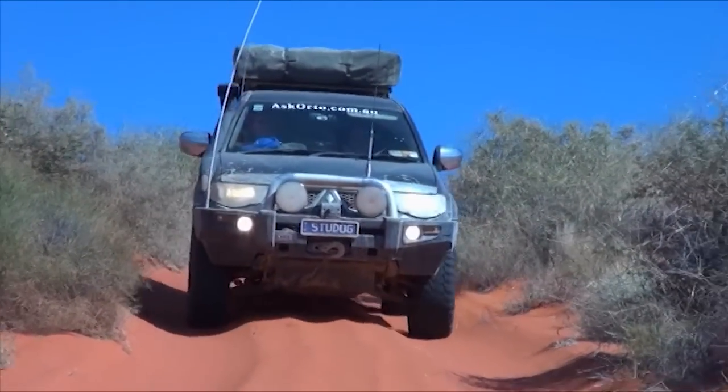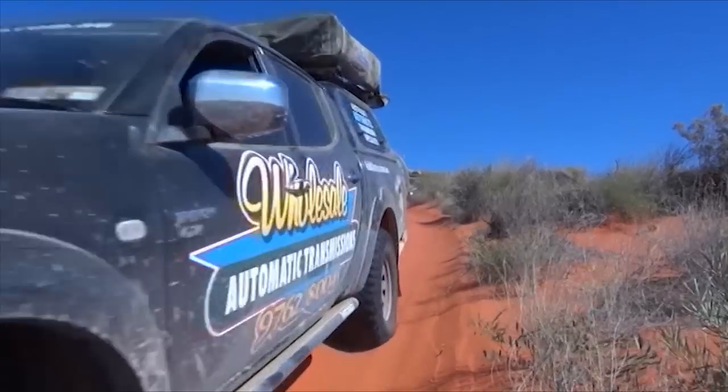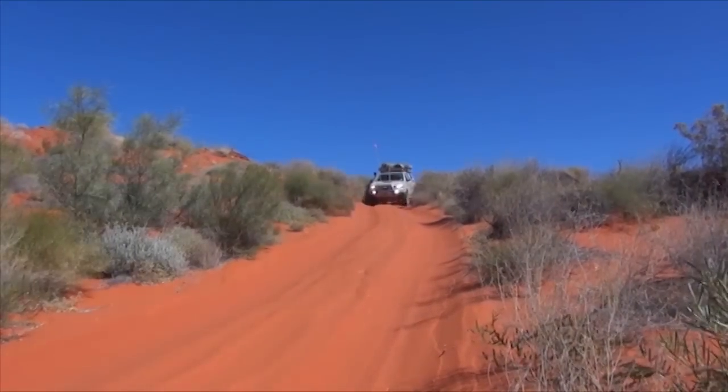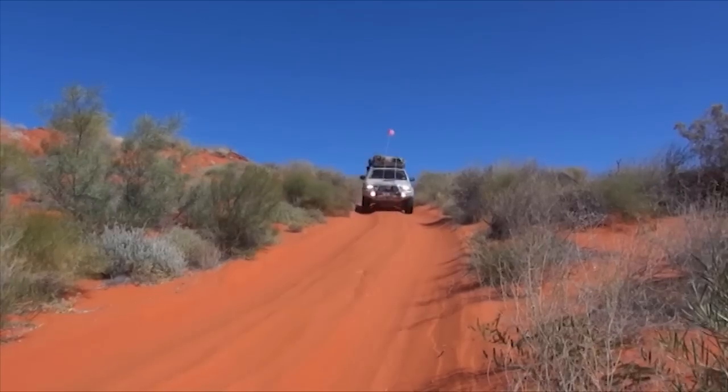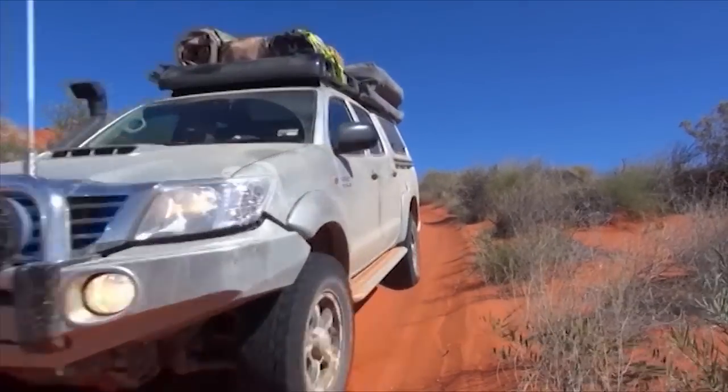Magnificent, isn't it? I reckon the Simpson Desert is definitely one of my top five four-wheel drive destinations in Australia, and it's a place that every four-wheel driver needs to get to. The only thing to be aware of is like most of the best destinations in Australia, it's a big long drive to get here. And for those of us pushing 40, one of the things we have to start contending with is back trouble.